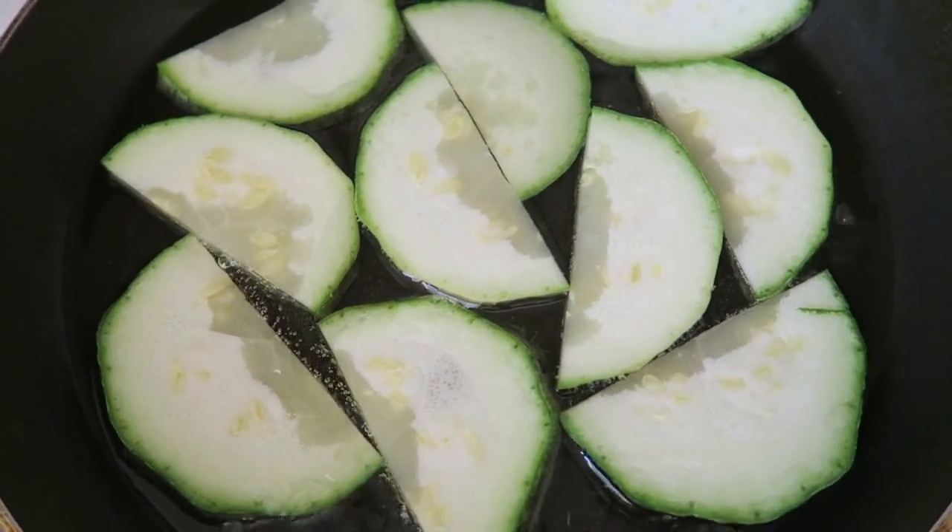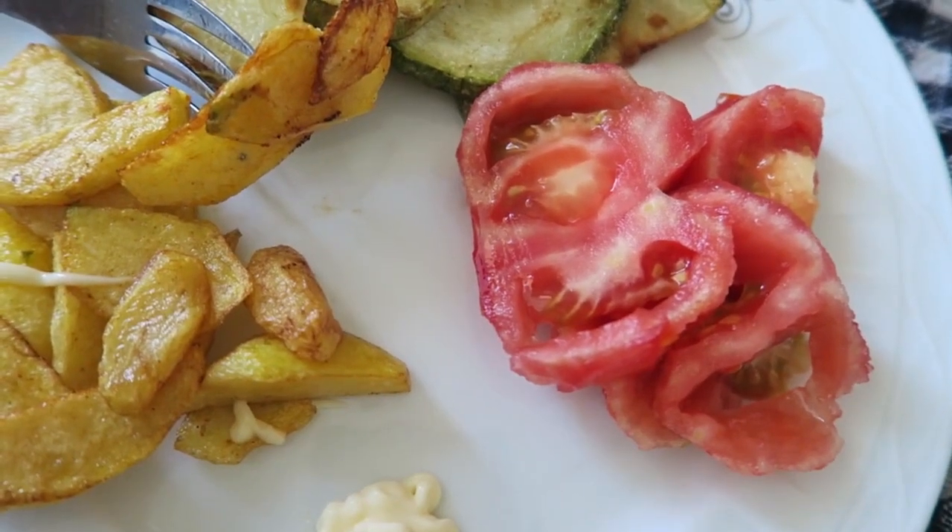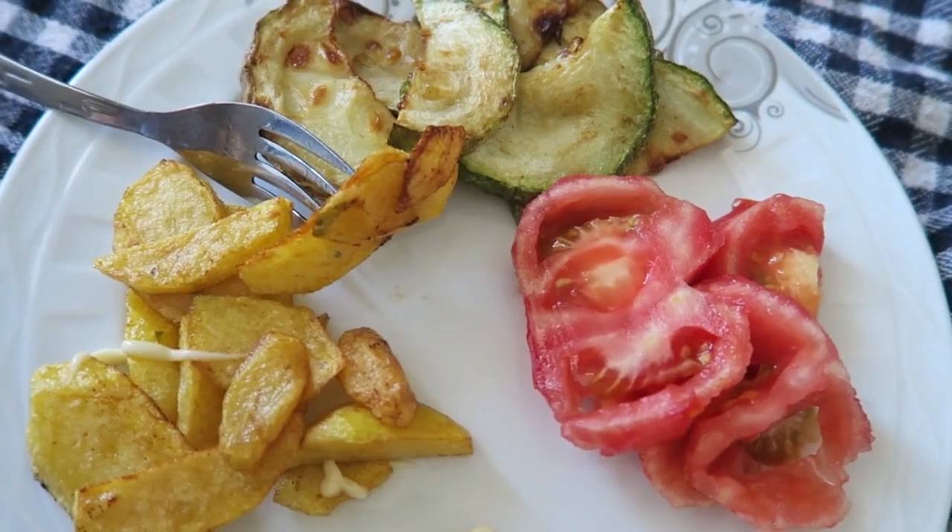I fried some potato, some pumpkin, and I have a few tomatoes as well. So this is my evening dinner.